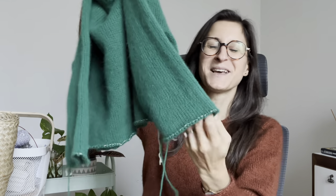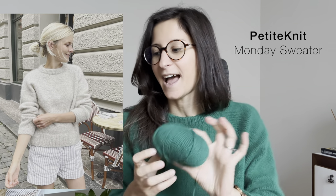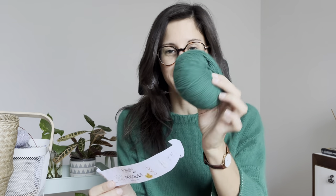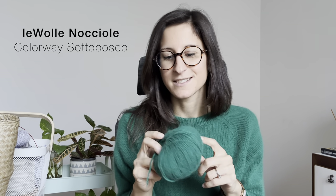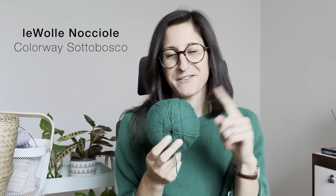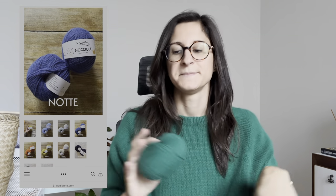My work in progress is not currently on the needles — I've put it on scrap yarn, blocked it, laid it down to dry, and tried it on. This is my start on the On a Monday Sweater by Petite Knit, knitted in the yarn you see here. This is called Nocciole by Lewolle, made here in Italy — yarn ten out of ten, color, softness, feel while knitting, I love it. I want at least a sweater in every color they have available.